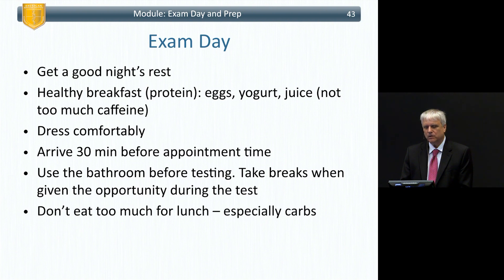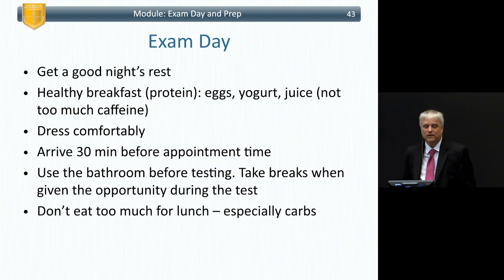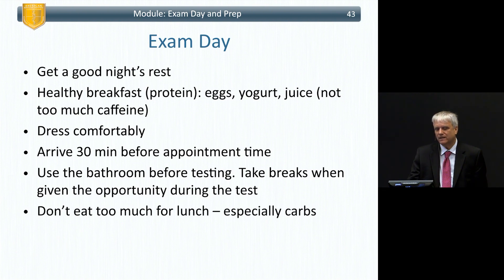Maybe some yogurt, not too much caffeine, not super sugary juice. If you usually take caffeine, take it — because if you don't, you'll get caffeine withdrawal headaches. Dress comfortably. Arrive 30 minutes before your appointment time because things always get screwed up. Use the bathroom before testing. You can take breaks when given the opportunity, but sometimes it's a block of time and it counts against you.